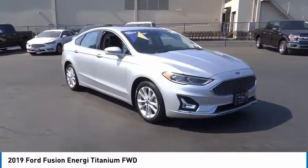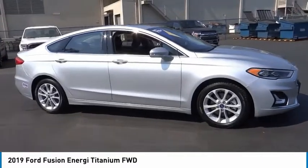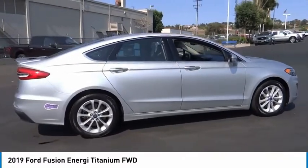We are pleased to show you the 2019 Fusion Energy. The Ford Fusion Energy is an electric hybrid vehicle with all of the efficiencies you want in an electric vehicle.